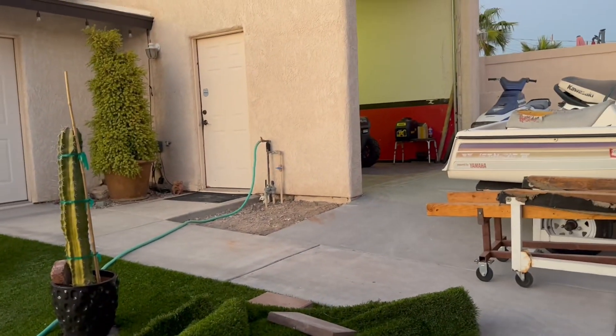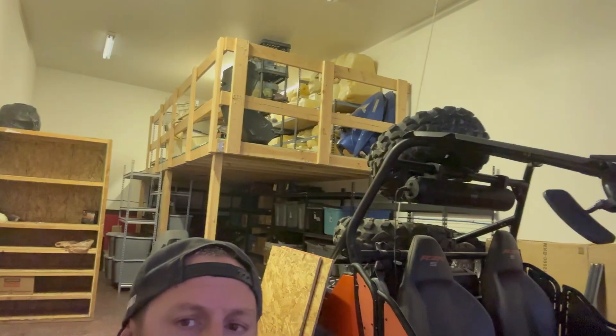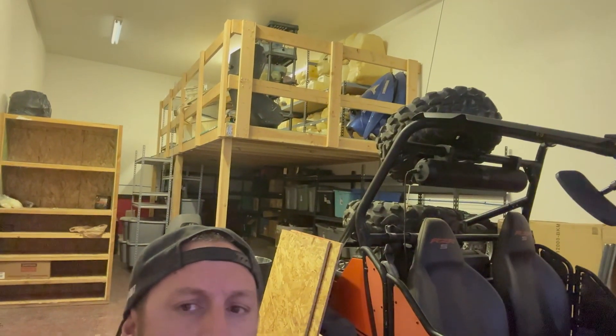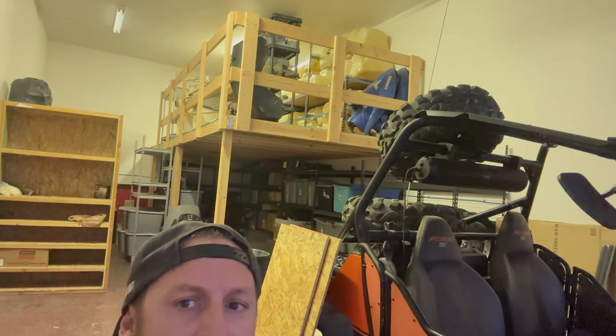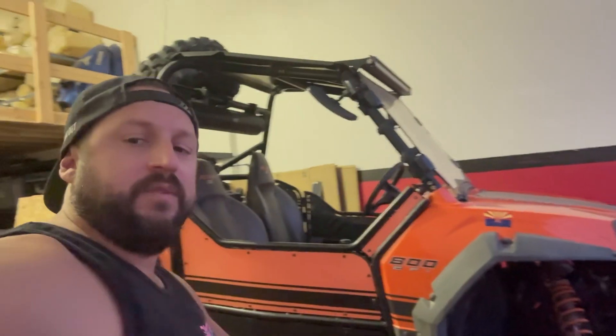Now in the shop — Nick built the loft so we have a spot for all the inventory that doesn't move as fast, like gas tanks, hoods, things like that. Got a razor here for part-out. The racks are coming in behind me so we're starting to get organized.